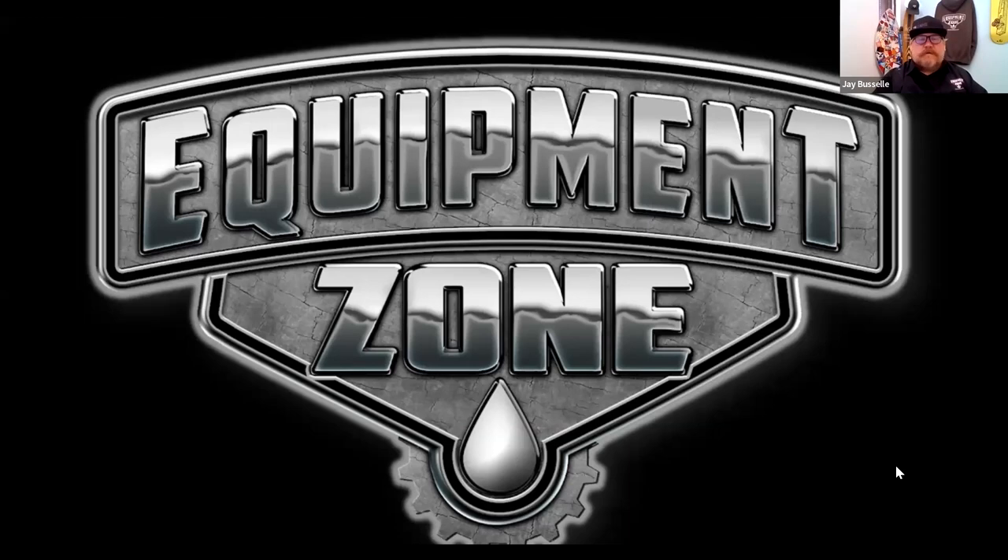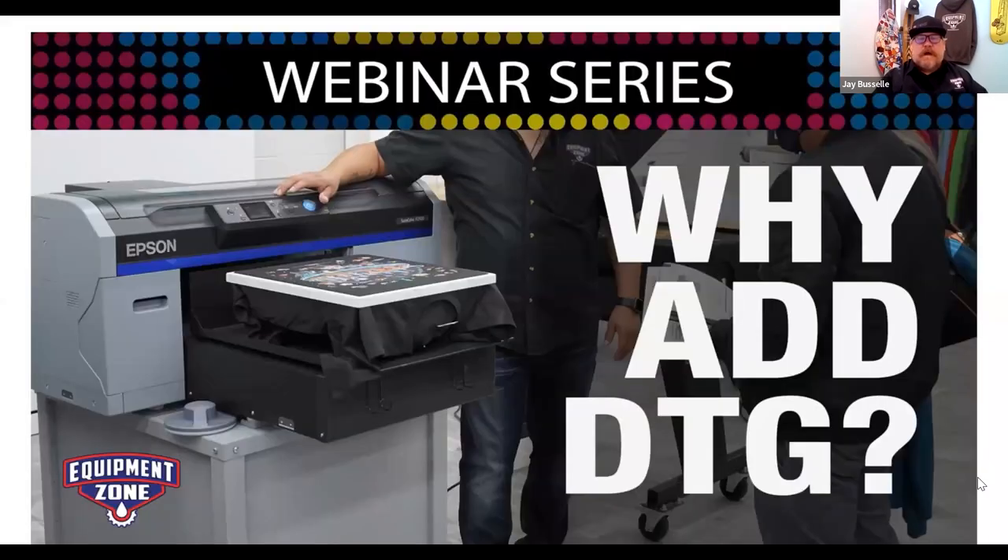Terry, welcome — we're excited you're here. Terry loves talking screen printing and direct-to-garment printing. This session is being recorded and added to the Equipment Zone YouTube channel. The topic is 'Why Add DTG,' and there's a picture of an Epson F2100 on the slide.